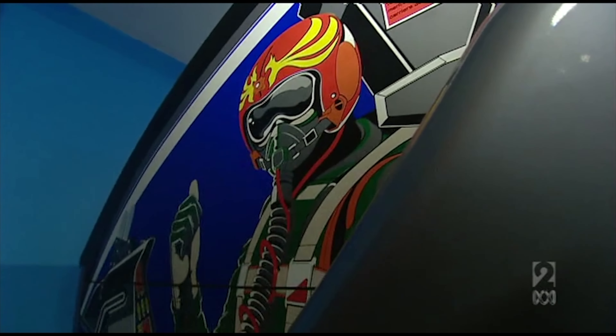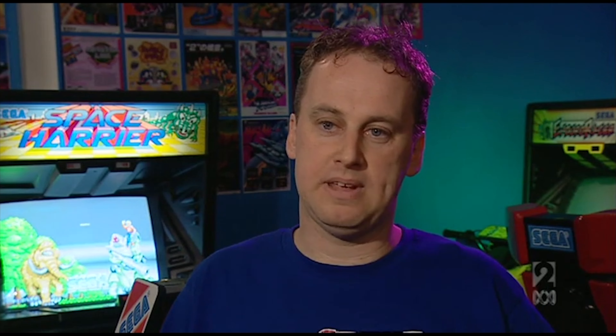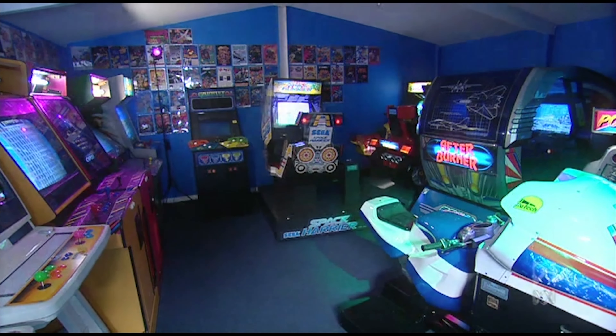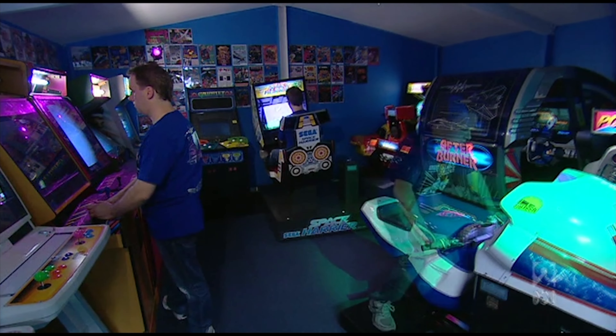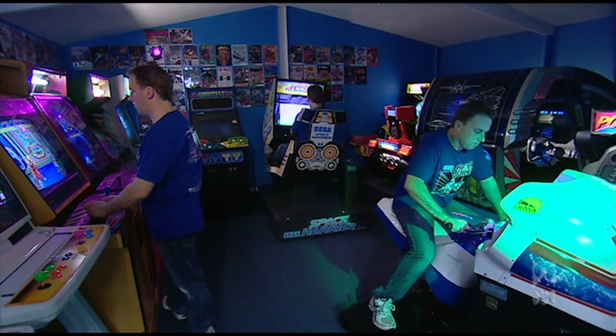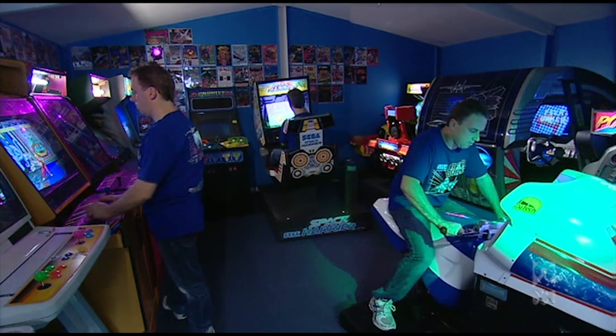I started collecting arcade machines probably in the late 80s. I got to the point where home consoles weren't enough, and I wanted the pinnacle of video games. This is a Lowboy that was introduced in the early 80s — it's a wood grain type cabinet, and you can see it's kind of a bit squashy for two players. So then later on in the early 90s, they went to something like this, which is called an Astro City.